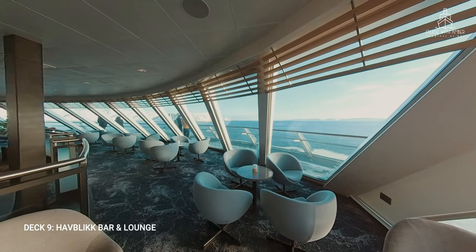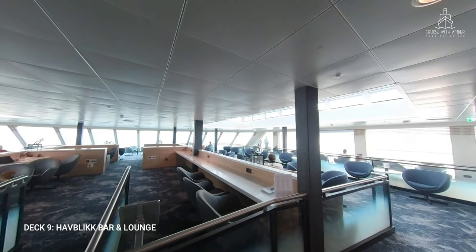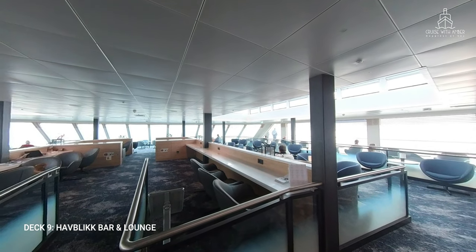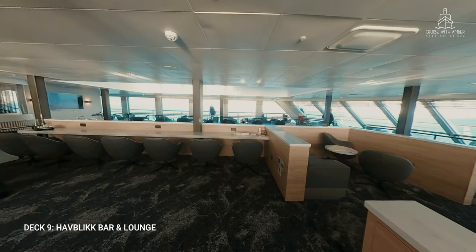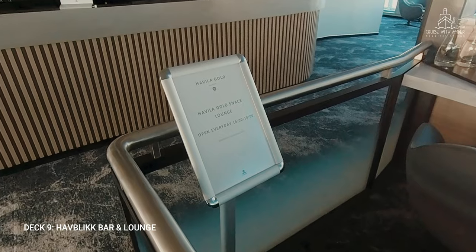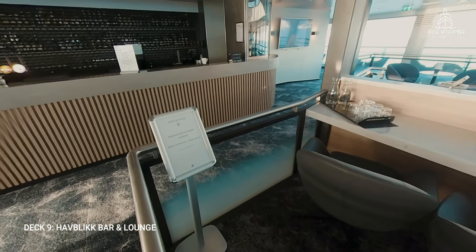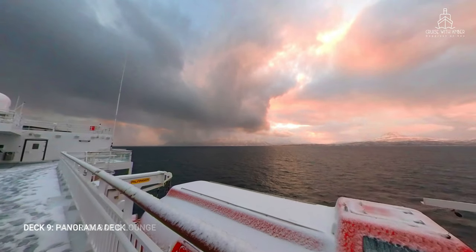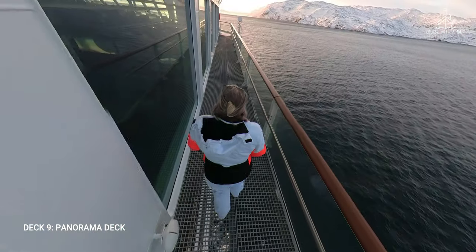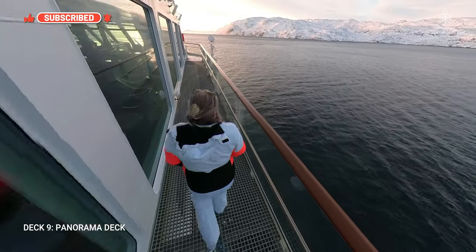The seating is very comfortable and the decor perfectly complements the scenery, never forgetting that the star of the show is always the Norwegian coastline. This central area also serves as a snack lounge for Havila Gold passengers between 4pm and 6pm each day. More details about Havila Gold are in the description below. Here you'll find spaces to charge a laptop and a place to sit and work. On deck 9 you'll find the outside panorama deck — a full wrap-around deck. However, be warned a small part of each side at the front is a metal grid, so wear sturdy shoes and be careful not to drop anything — and don't look down if you're afraid of heights.